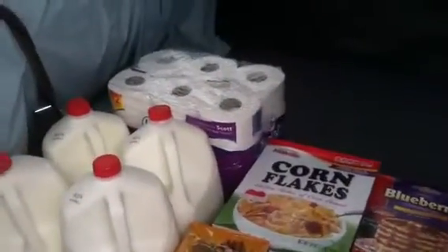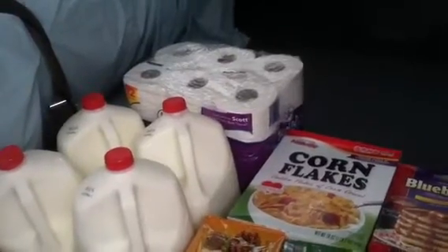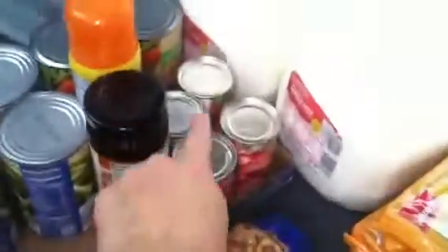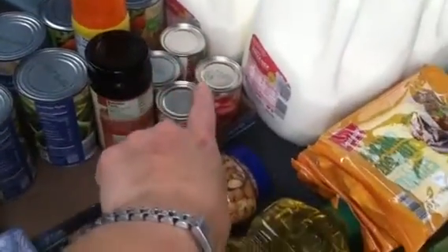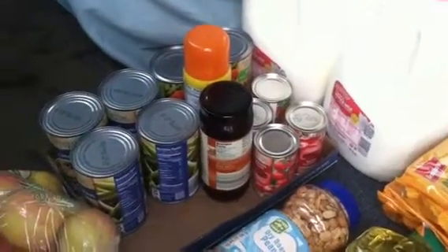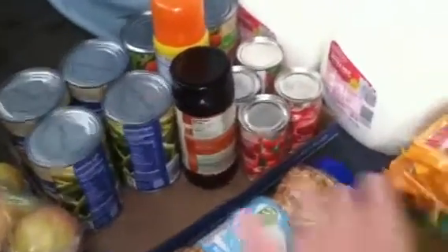I bought some toilet tissue — normally I would not put that in with the grocery haul. But we have four gallons of milk, four cans of tomato sauce, three cans of mixed vegetables. The mixed vegetables and some of the tomato sauce I'm going to use for a shepherd's pie. We were given some deer meat a while back, and I plan on using that with it.